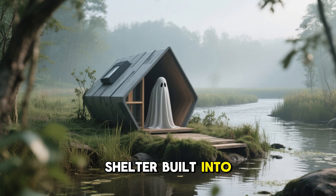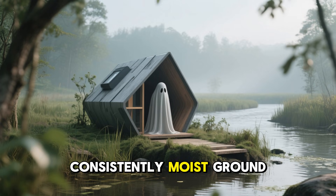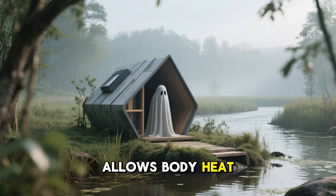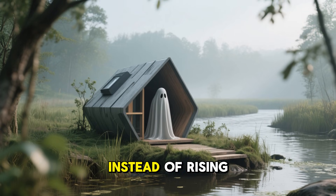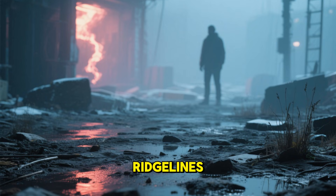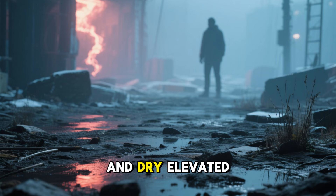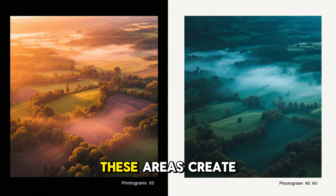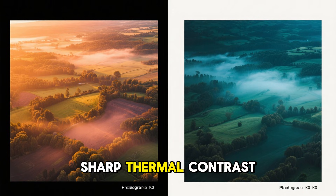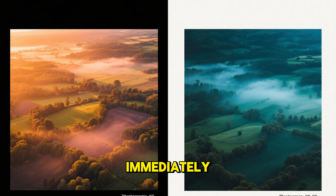Water is another powerful ally. Streams, river banks, damp soil, and marshy ground distort thermal readings because water absorbs and redistributes heat efficiently. A shelter built into a cool river bank or near consistently moist ground allows body heat to bleed away instead of rising into the air. What you want to avoid are ridge lines, open fields, exposed hillsides, and dry elevated ground — these create sharp thermal contrast, making anything warm stand out immediately.